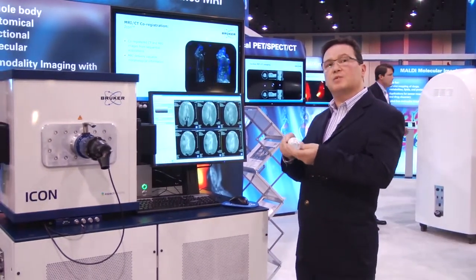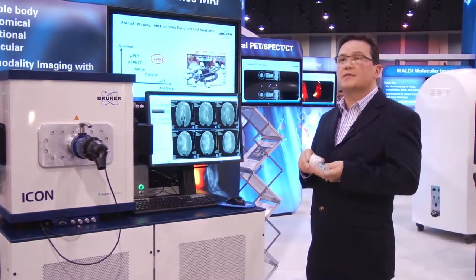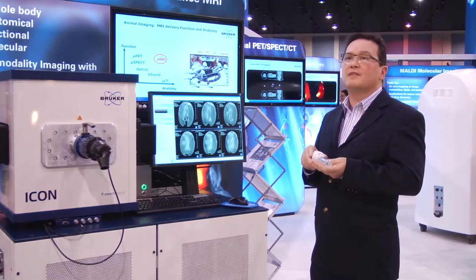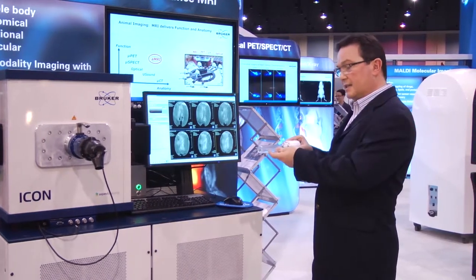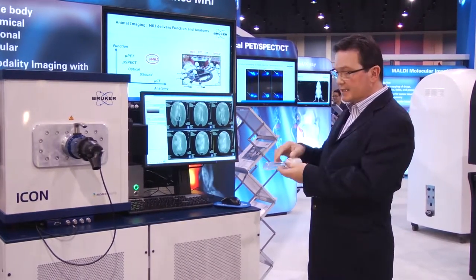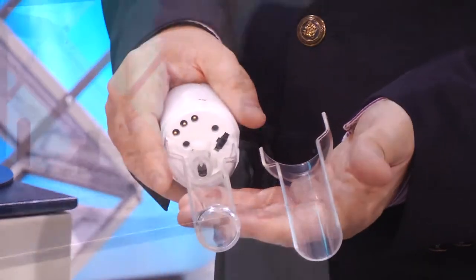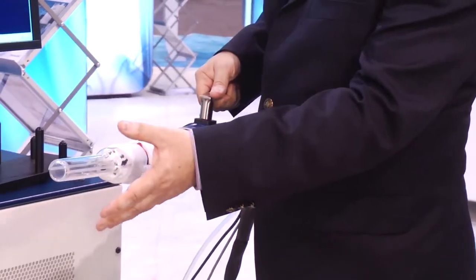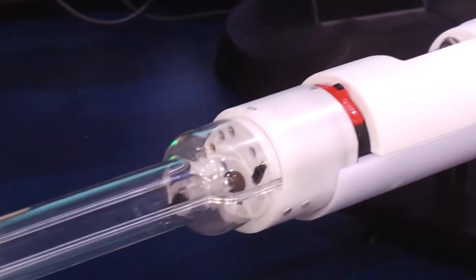In this way we can move the animal between different modalities. The sum of the data from each of the individual modalities yields far more information than the modalities on their own. The sample is contained in a simple flexible tube that can be removed easily, and the sample is maintained at constant temperature, anaesthetic gases, ECG and temperature monitoring.